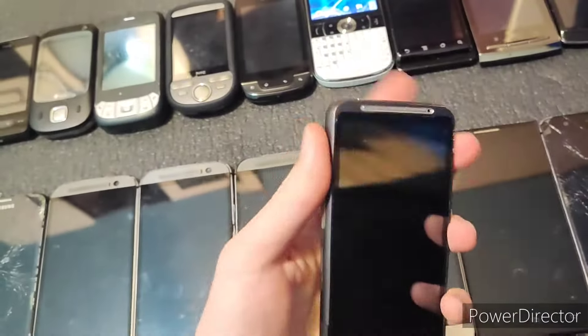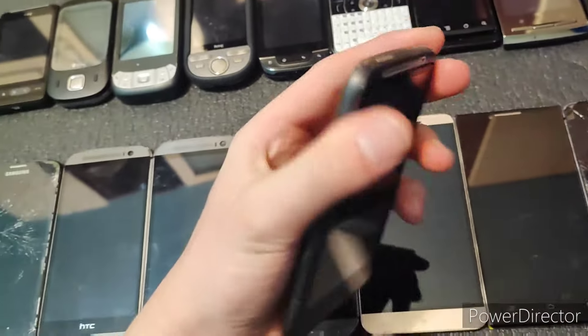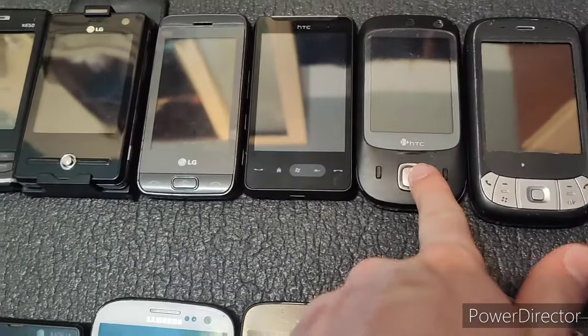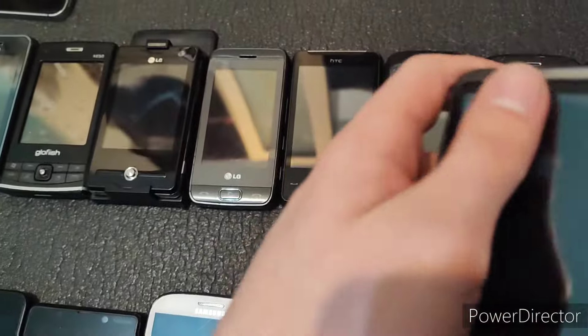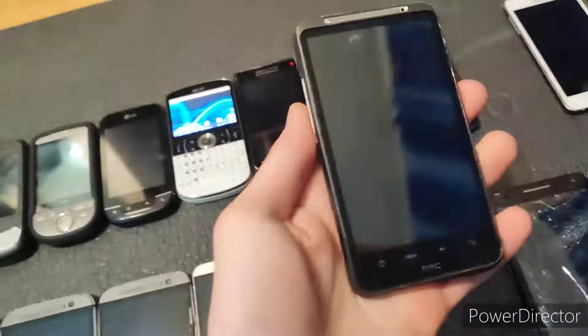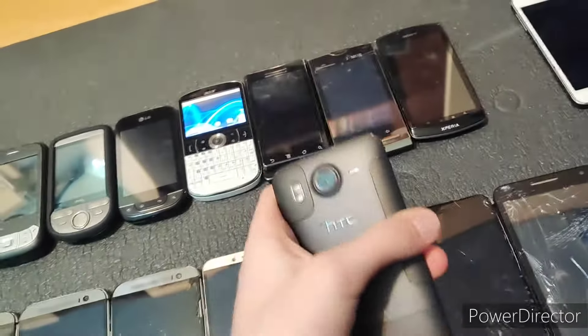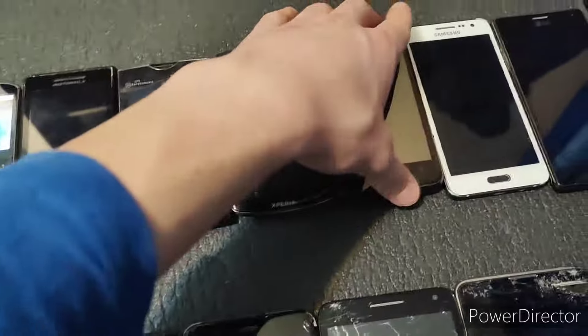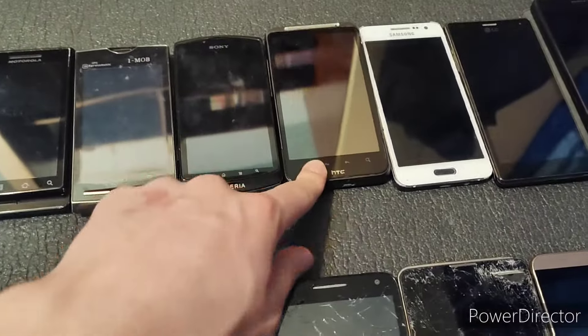Next is the HTC Desire HD. This is completely untested and unlike the other phones that are untested, this one literally does not do anything. It does not heat up at all whatsoever — it stays cold. That means there is no current going through this, so this is just completely gone. It doesn't work most likely, or it doesn't have a battery.